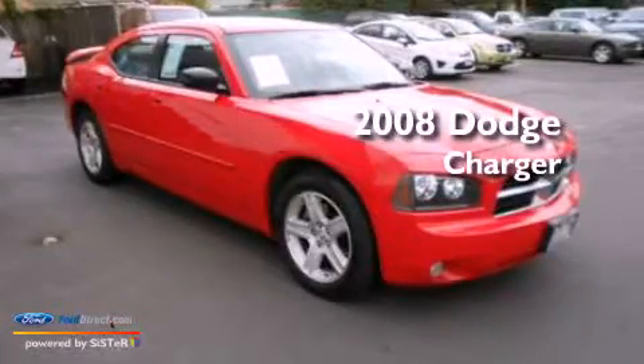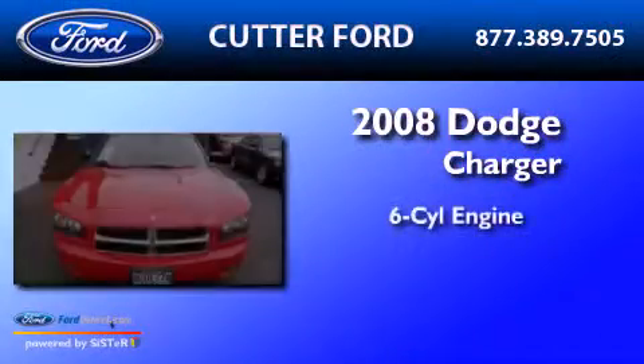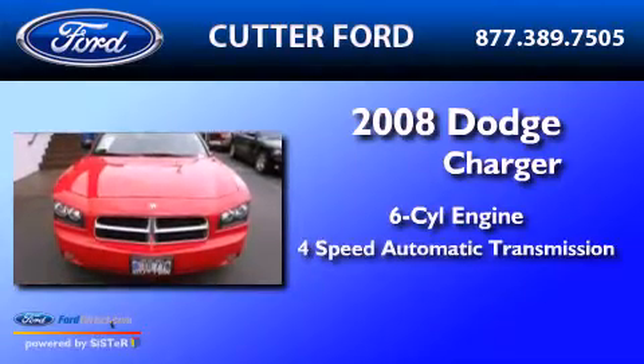This is a 2008 Dodge Charger. It has a six-cylinder engine and a four-speed automatic transmission.